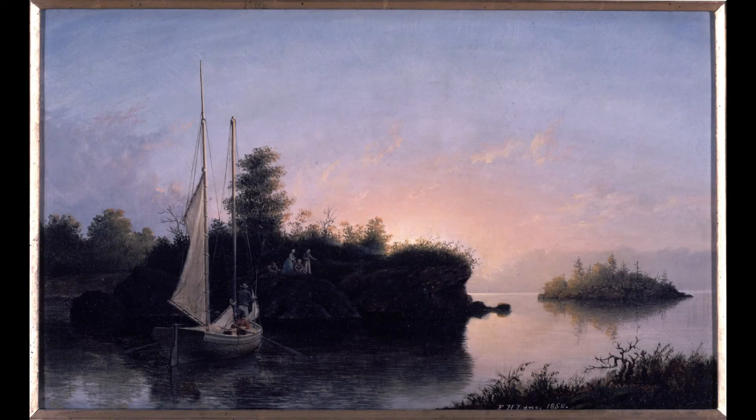Born in Massachusetts, Fitz Hugh Lane is also considered a luminist painter. This was not a school of thought, but rather a common visual understanding of light, color, and atmosphere. Lane was trained as an artist in Boston and focused on marine subjects. He was most interested in painting the quiet calm of twilight and the rigging of ships in precise detail, as seen here in Christmas Cove, Maine, 1858. The subject isn't likely to be a real place, for like Bierstadt, Lane would have sketched in many different places before composing a painting to fit his artistic style.